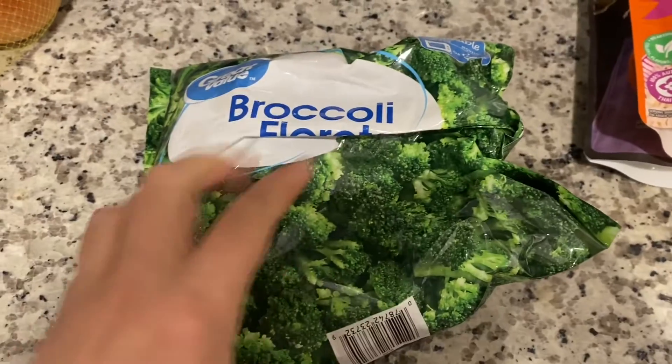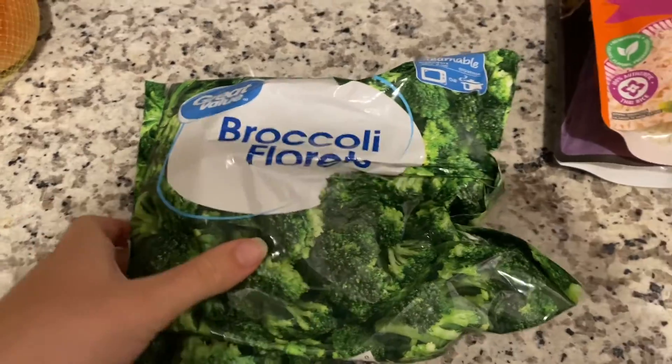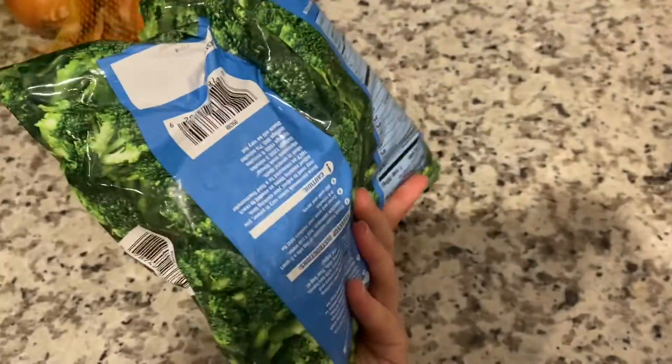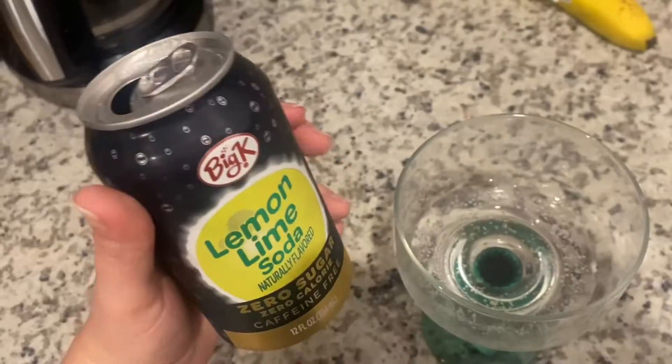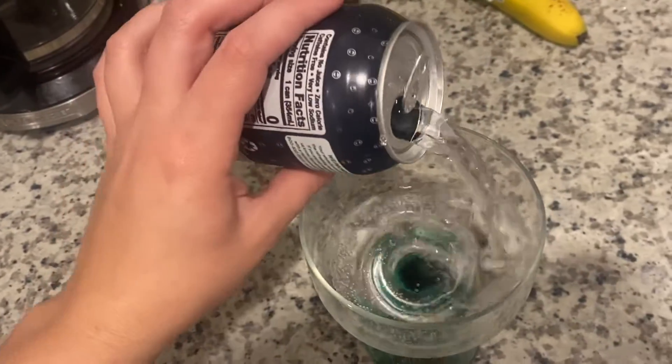Cooking has honestly become my favorite thing to do — it just makes me happy. I don't microwave my broccoli; I actually cook it in a wok and it's really good that way. Best drink I'm about to make too.